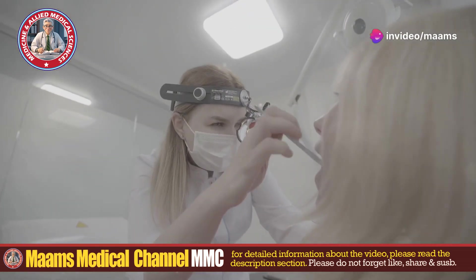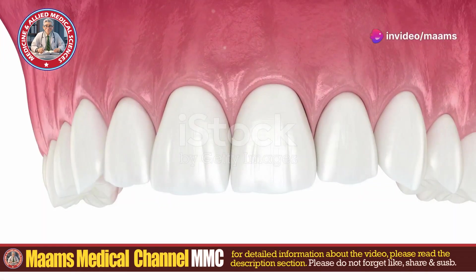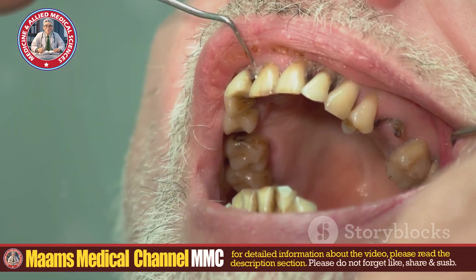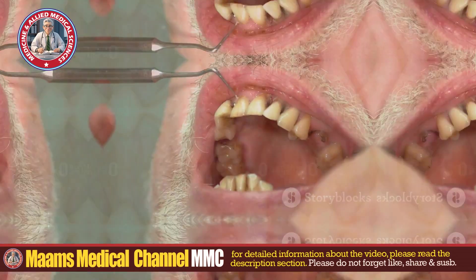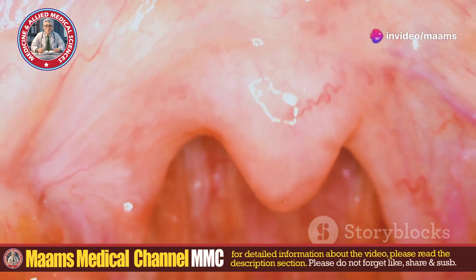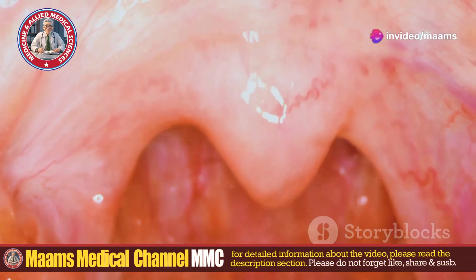Now let's talk about how it happens. Firstly, poor oral hygiene is a major culprit — neglecting your dental care can create a perfect playground for flies. Pre-existing oral lesions, like open wounds or ulcers, also attract flies, making it easier for them to lay eggs.